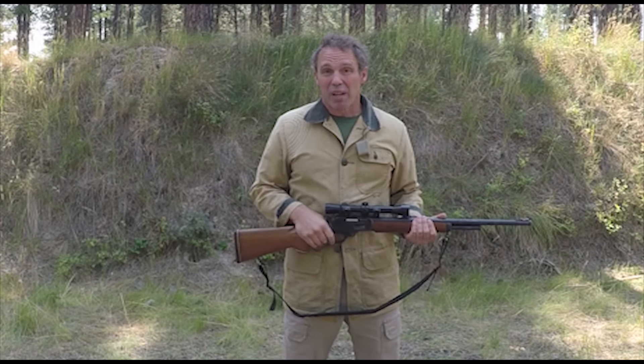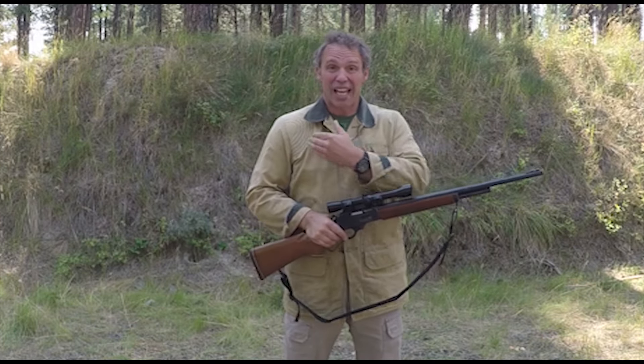That's a lot of recoil. And it's right about now that I'm really happy this jacket has a padded shoulder. So a lot of recoil, yes — but also a lot of effect. Just for fun, let me go back a ways and shoot some of these soda jugs.